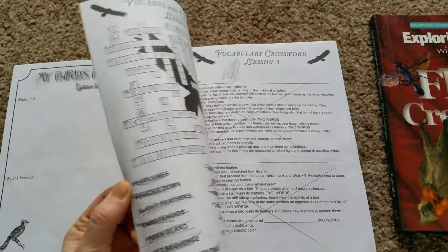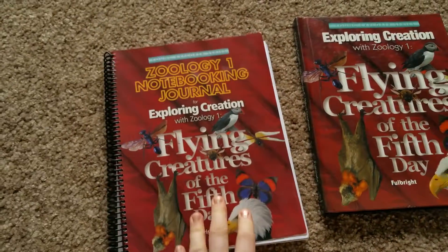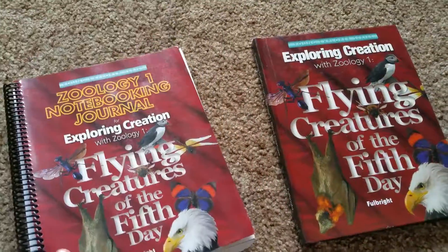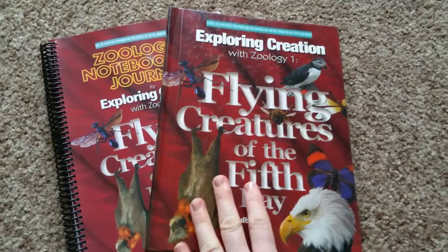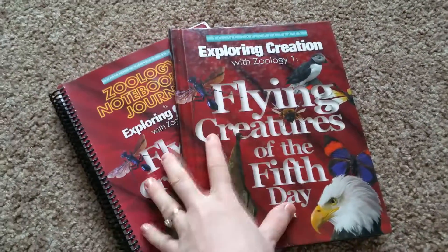It totally supplements the book, and I highly recommend getting this. You can go to Apologia.com or you can go to Christian Book — they usually have them discounted on there. This will last for the whole year; you have science covered for the year.